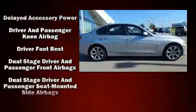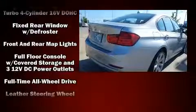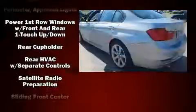BMW also prioritized safety and security with features such as head curtain airbags, anti-whiplash front head restraints, ignition disabling, an emergency communication system, and four-wheel disc brakes with ABS.